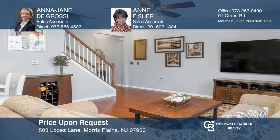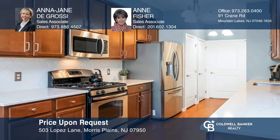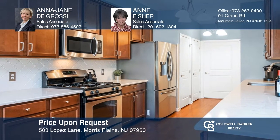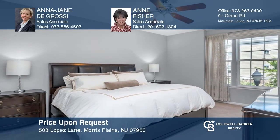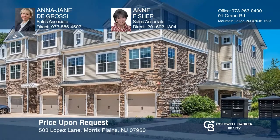Relax on the fabulous patio of this two-bedroom, three-bathroom immaculate townhome. The living room is open to the sun-filled dining room. The renovated kitchen is perfect for entertaining. A spacious master bedroom offers plenty of closet space. Enjoy easy living at Coventry Park in Morris Plains. Schedule a tour with Anna-Jane Degrassi and Anne Fisher.